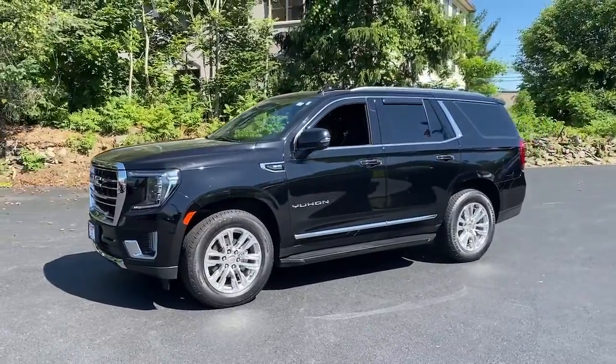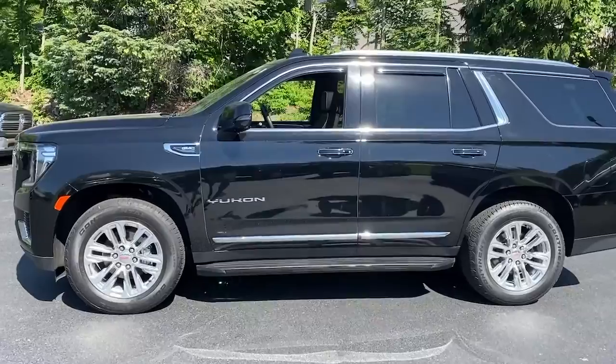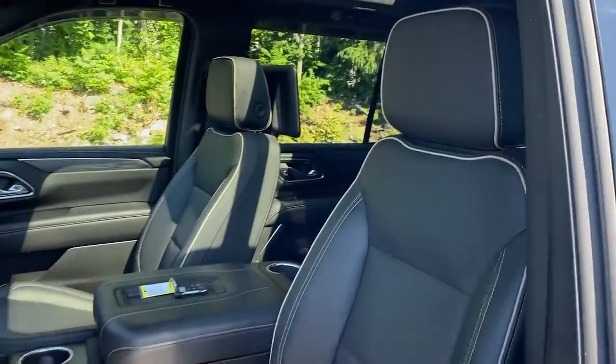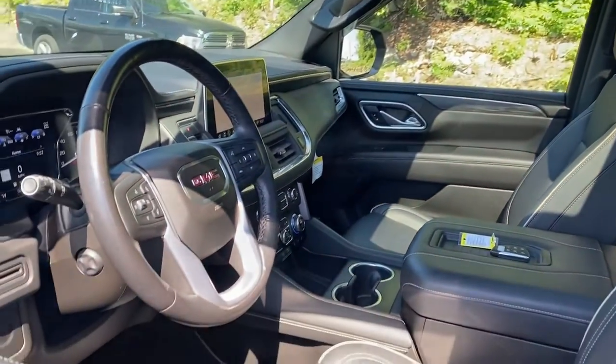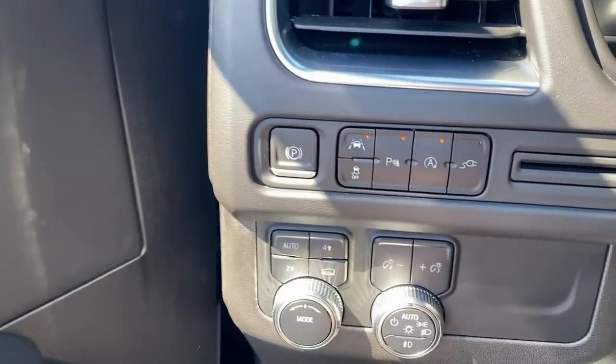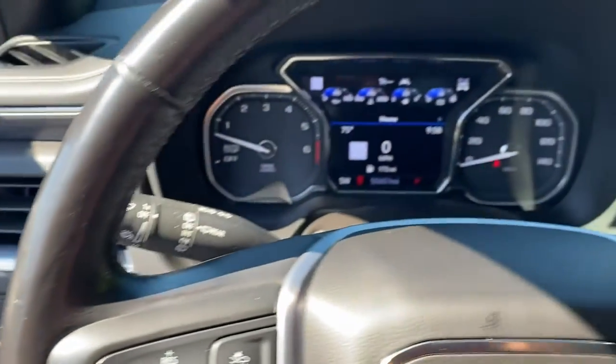Here's a stylish Yukon that's built to work hard but make it look and feel easy. Impressive towing capability, a smooth, quiet ride, luxurious cabin with oodles of cargo space, touchscreen infotainment with smartphone integration, and head-turning good looks make this family-friendly three-row SUV the perfect choice.